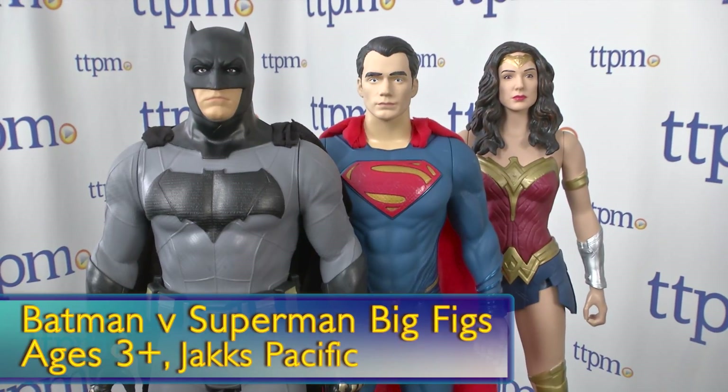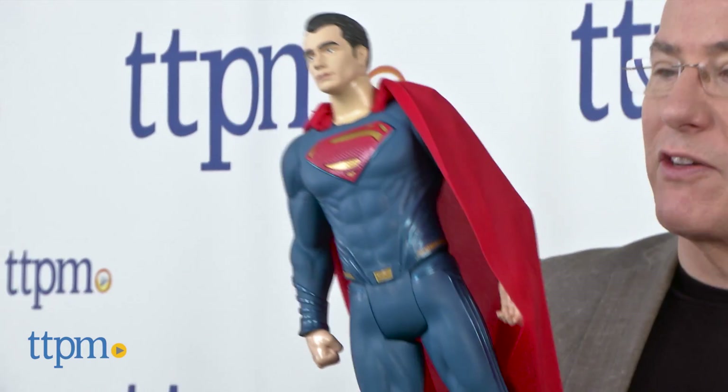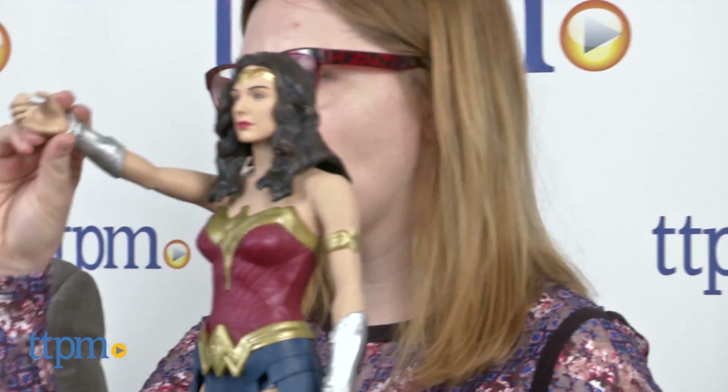We're from TTPM and this is where we show you the newest and hottest and coolest and funnest stuff. With Batman v Superman opening next week, there are a lot of really cool toys out there. One of the things — I'm going to give you Wonder Woman here. These 19-inch big figs from Jack's Pacific — they actually have 30-inch big figs too. They're poseable, fully articulated. They're big figures.